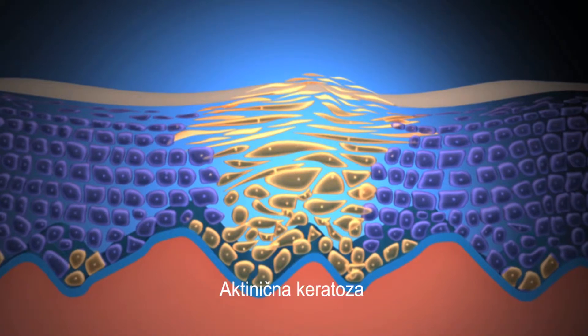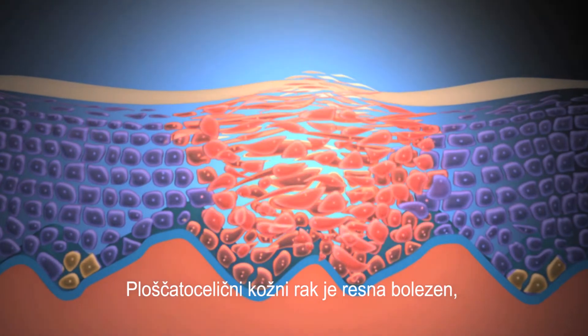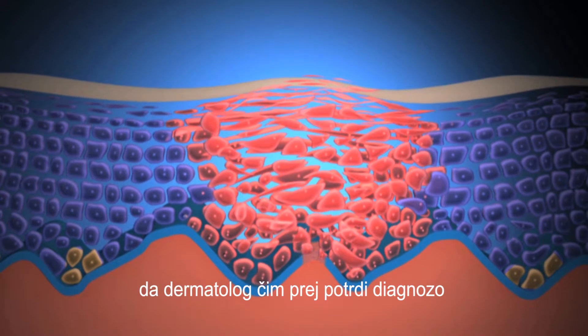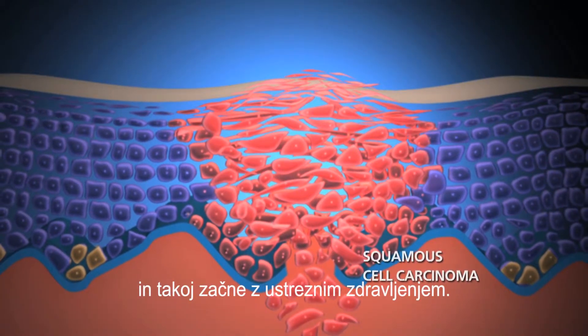The disease can develop into squamous cell carcinoma. Squamous cell carcinoma is serious, and for this reason you are advised to have the diagnosis confirmed as soon as possible by a dermatologist and start appropriate treatment right away.